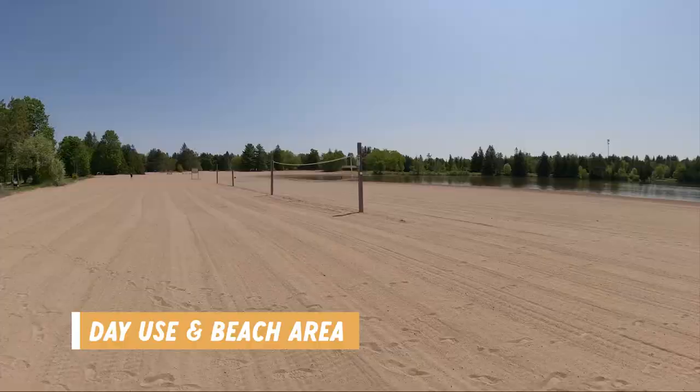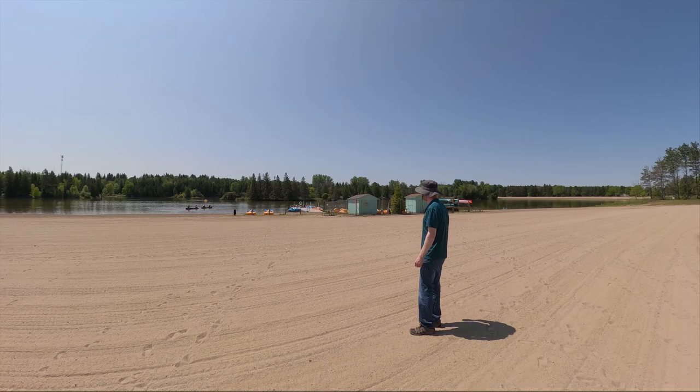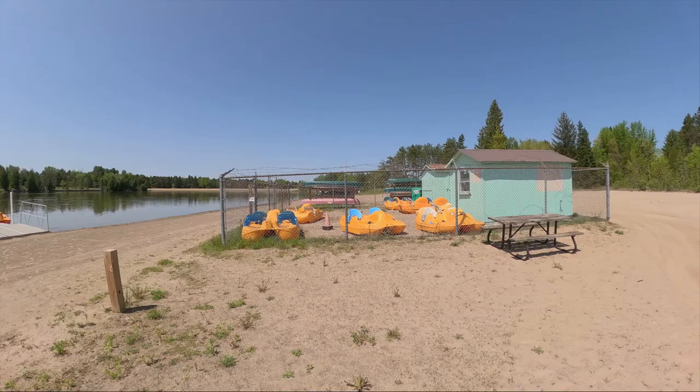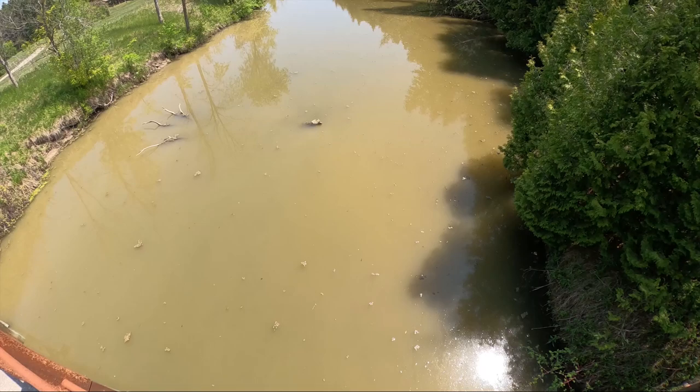Down by the park store you can also find the day use area and a beautiful big sandy beach. However, you can't always swim here — they post when it is safe to swim because they test the water frequently. At the water's edge is the boat launch area for canoes and kayaks. If you want to rent a watercraft, it's $15 per hour regardless of what you choose, and we think that's a pretty good deal. Just behind the beach area there's a swing set playground and flush toilets for men and women.